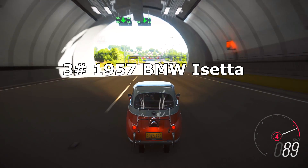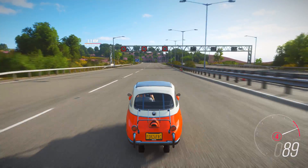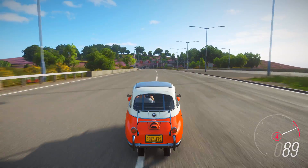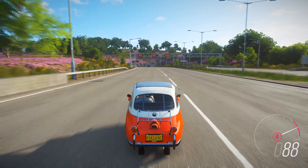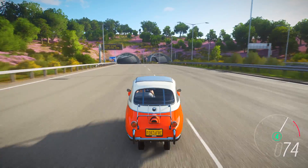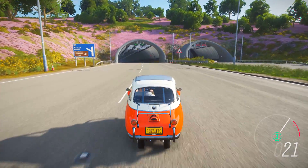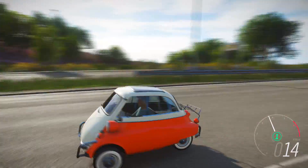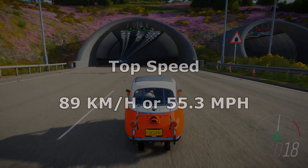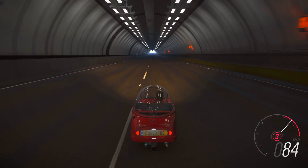In 3rd place is the 1957 BMW Isetta 300. In 2nd place is the 1965 Peel Trident.